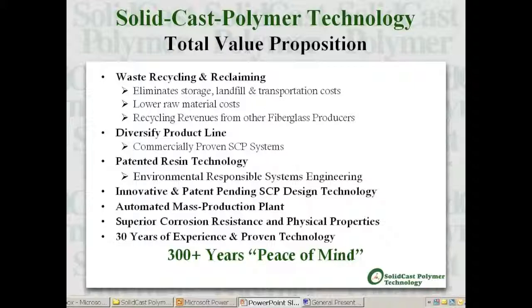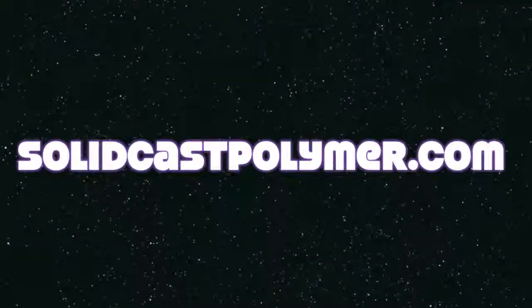Solid cast polymer is a complete system and has become a total value proposition. It is a viable alternative for recycled FRP waste and offers a diversified product line which includes patented green technology, innovative and patent-pending structural designs, and automated mass production methods. SCP systems possess superior corrosion resistance and physical properties along with 30 years of experience and proven technology. Most importantly, solid cast polymer offers 300-plus years of peace of mind.